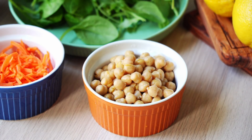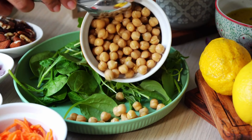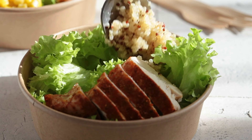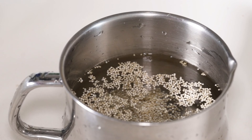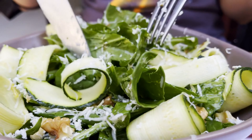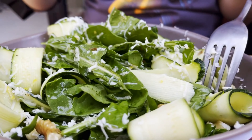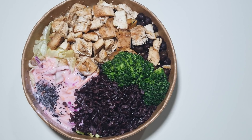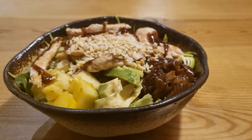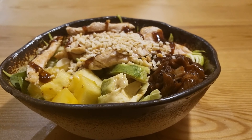While not traditionally baked, quinoa salad is a fantastic option for a diabetic-friendly meal. Quinoa is a gluten-free whole grain that is high in protein and fiber, making it an excellent choice for stabilizing blood sugar levels. This salad is packed with colorful vegetables, which provide essential vitamins, minerals, and antioxidants. You can also add in some lean protein like grilled chicken or tofu to make it a complete meal. The combination of quinoa, vegetables, and protein makes this salad both nutritious and satisfying.